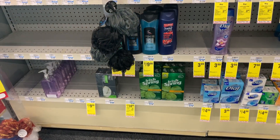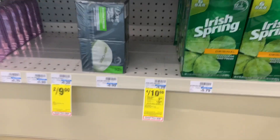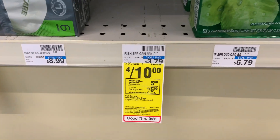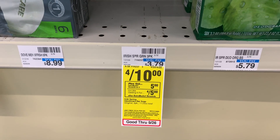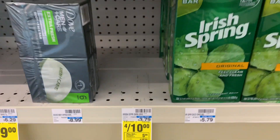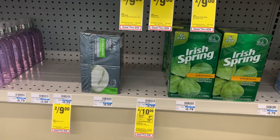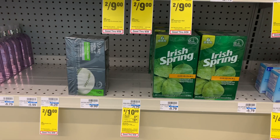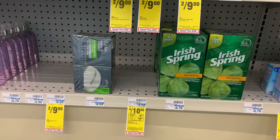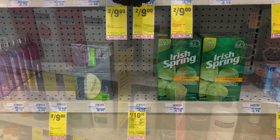The first deal I was planning on doing is the Irish Spring bar soaps — four for ten dollars. When you buy four you receive five dollars in Extra Care Bucks, which would make them only 80 cents each. Unfortunately my store doesn't have any, which is a bummer, so let's see what else we can find.